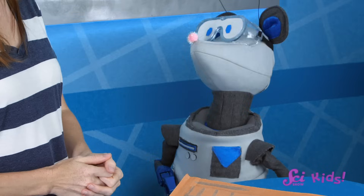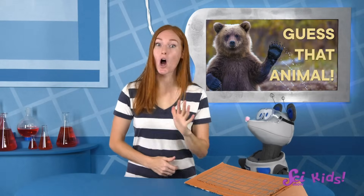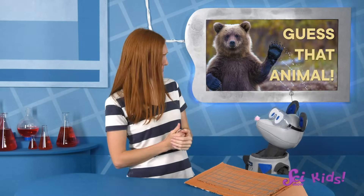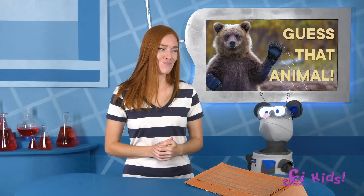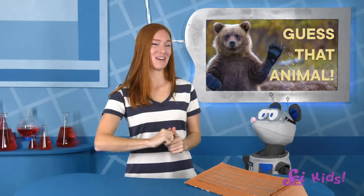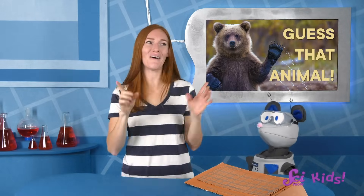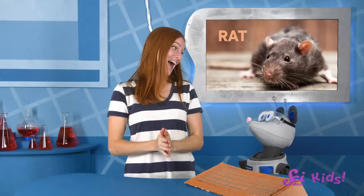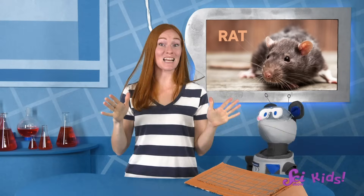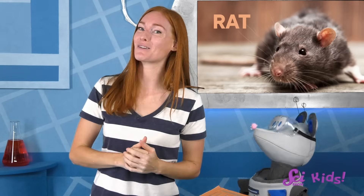All right, Squeaks, let's hear your last animal. Your animal is pretty small, and it has a long tail that looks like a worm, just like the armadillo, and it's also the best, coolest, and cutest animal there is! Hmm, is it a llama? I'm just kidding, Squeaks! I know what it is — it's a rat, just like you! And I agree, they are the cutest, coolest, and best animals around! Let's learn more about why that is!